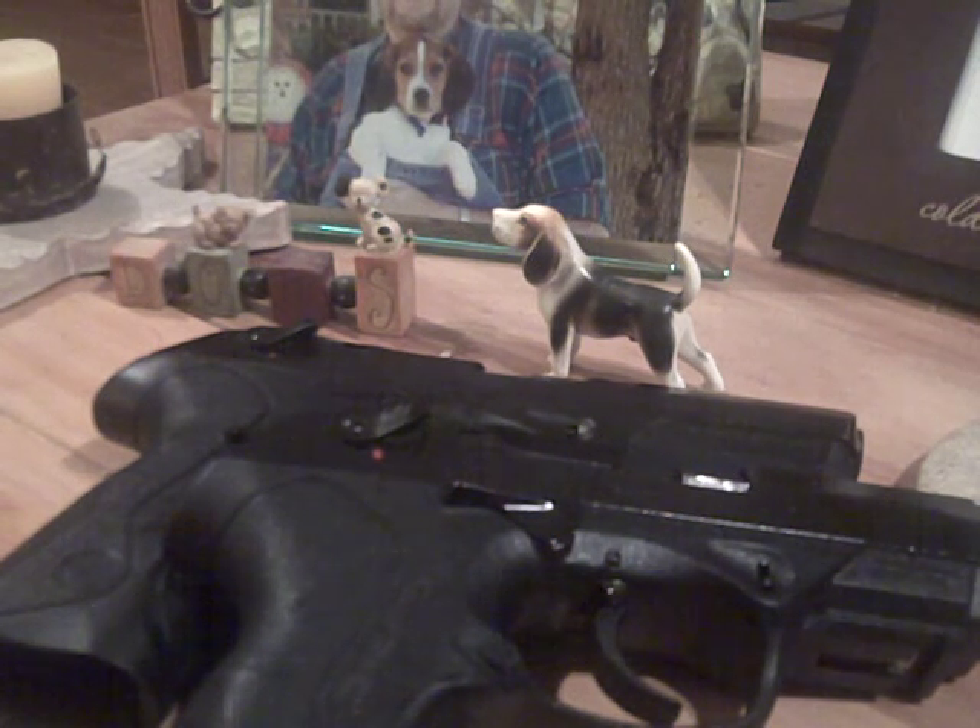That being said, guys, take care and be safe. When you're bidding on Gun Broker, be careful — you'll end up in a situation like me where you have to come up with cash you weren't planning on. Bottom line, I'm super happy with what I got and I'm going to have a whole lot of fun with these. Y'all take care, be safe, and I'll see you next time.